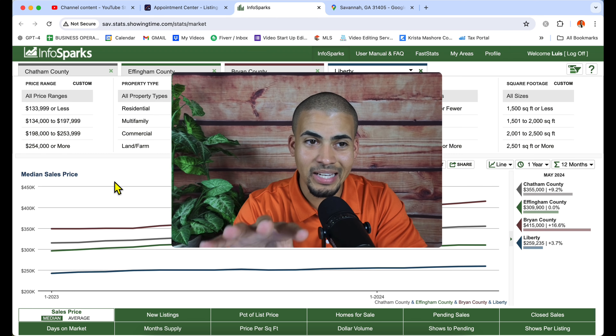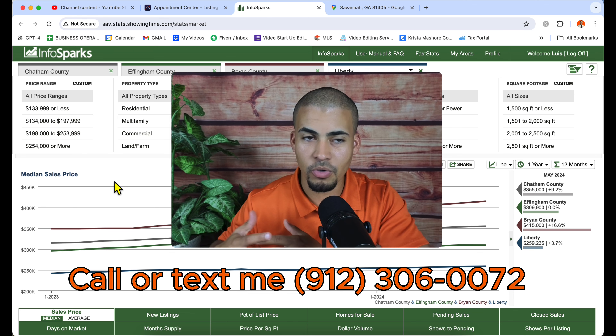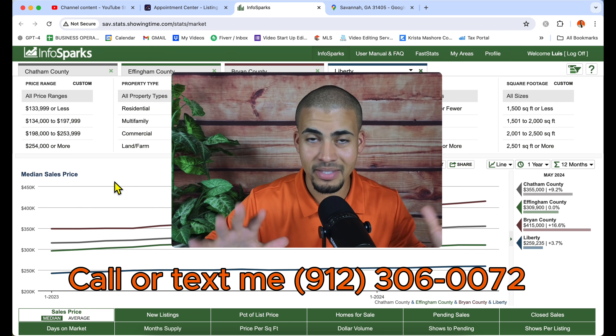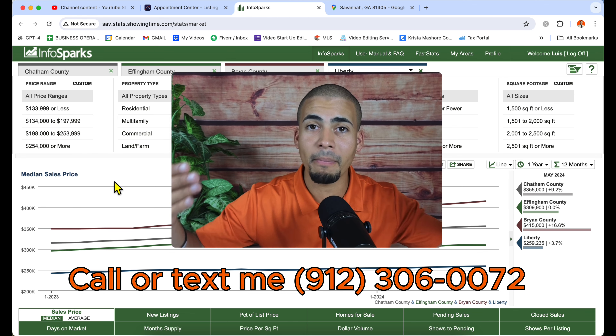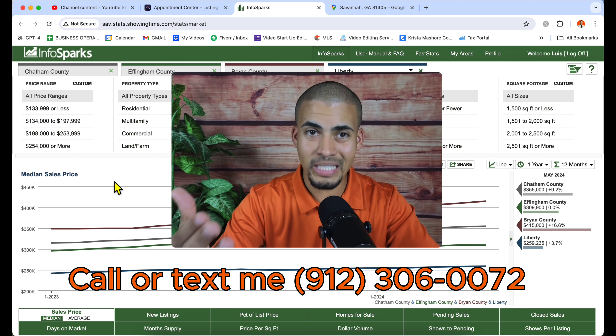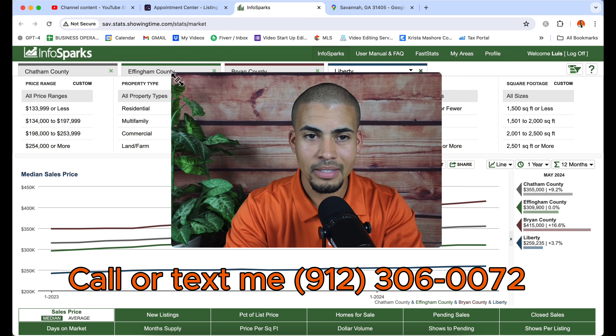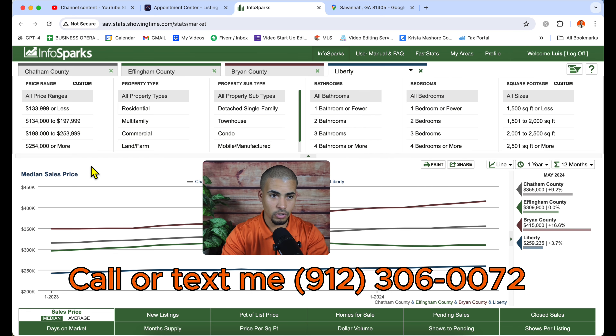What you're looking at on the screen is a platform that realtors use to do research. This comes from the MLS, so you don't have to count on me giving you my opinion — this is data that answers the questions.